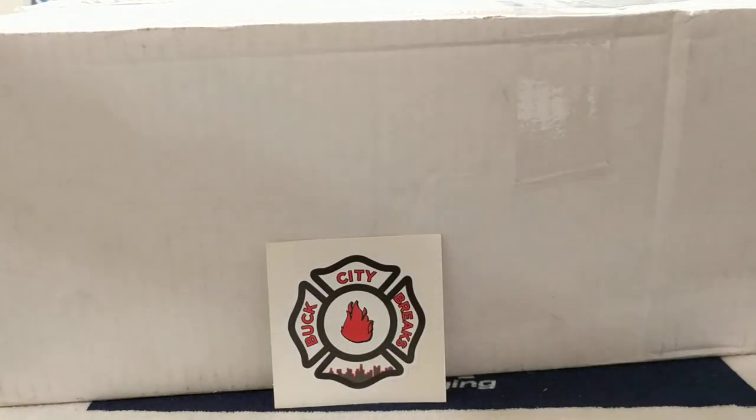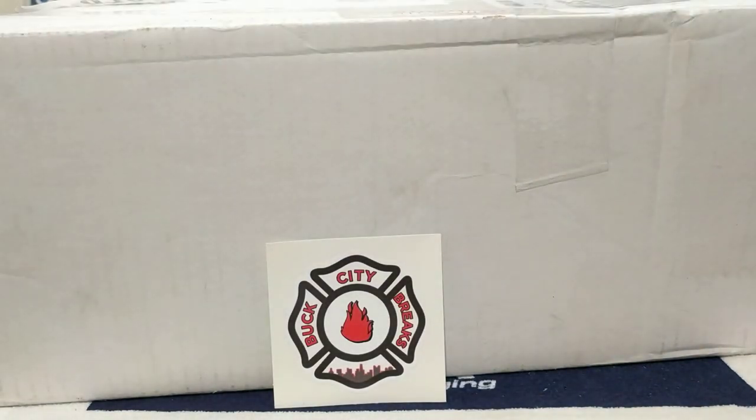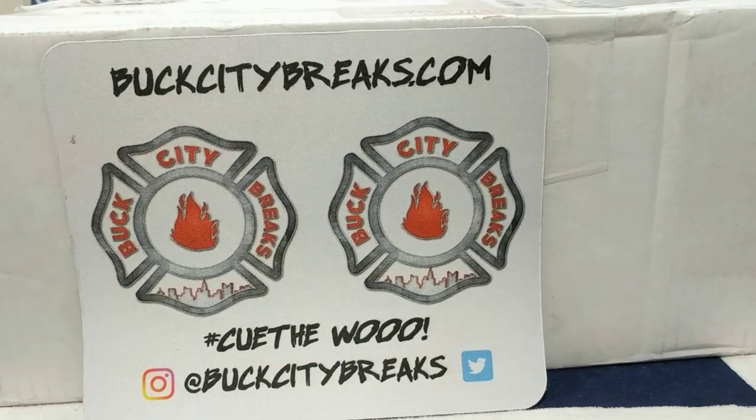If you're not already doing so, jump on buckcitybreaks.com or follow them on Instagram or Twitter at Buck City Breaks. Later on after this video I'll be watching some fire being pulled — not only from mem but some cards as well. Looking forward to some of the releases; I know the 2019 products have started coming out and the BCB guys are loving the Ohio State hits inside.